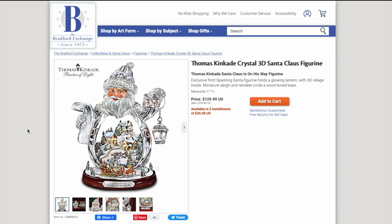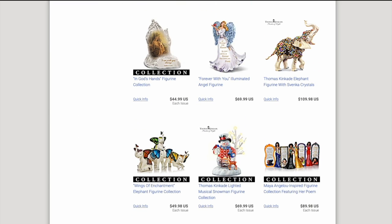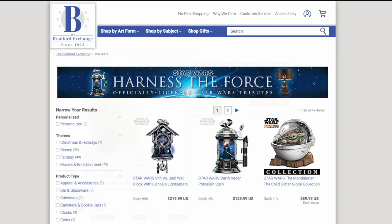This Thomas Kinkade Crystal 3D Santa Claus figurine seems like a bargain at $130. This is the kind of thing that maybe my mom or grandma would have liked when I was a kid, and they still make them today. There's also an 'In God's Hands' figurine collection — another good one. Point is, this may not be the kind of thing you'd normally associate with Star Wars collectibles, but they do have a surprisingly large selection of Star Wars stuff.